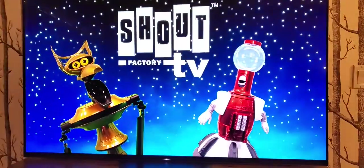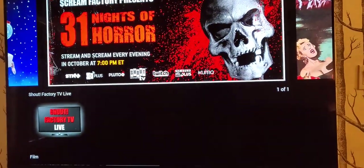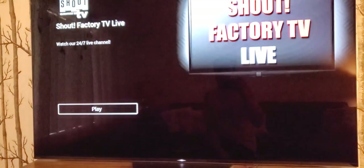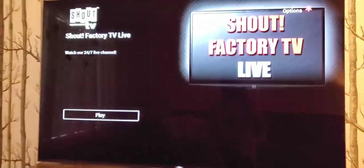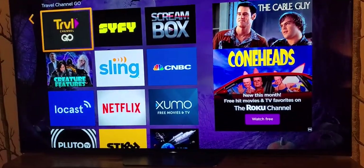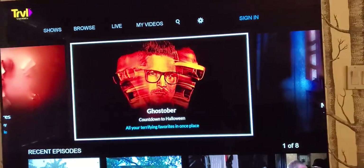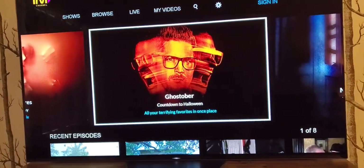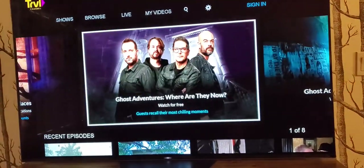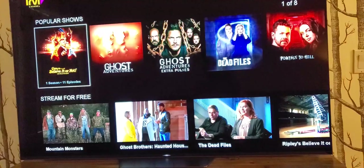Shout Factory TV has 31 Nights of Horror — that's a cool thing to experience. If you want to watch the linear feed, you can click on the play button; it is free. If you have a cable provider, you can access Travel Channel Go, which has Ghostober — all these haunted locations throughout the world.